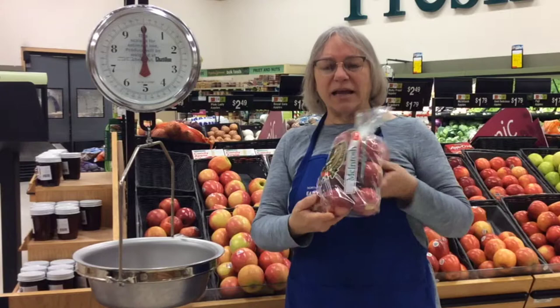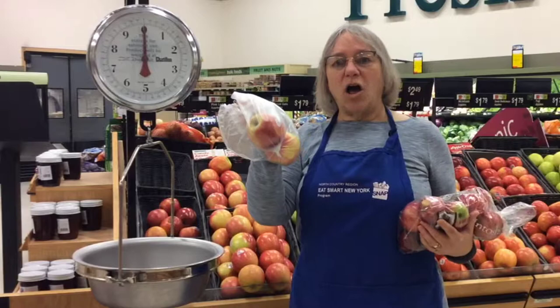Hi, I'm Wanda Collins from Eat Smart New York. Have you ever wanted to save a little bit of money while grocery shopping? Instead of buying pre-bagged produce, you can also buy it by the pound.